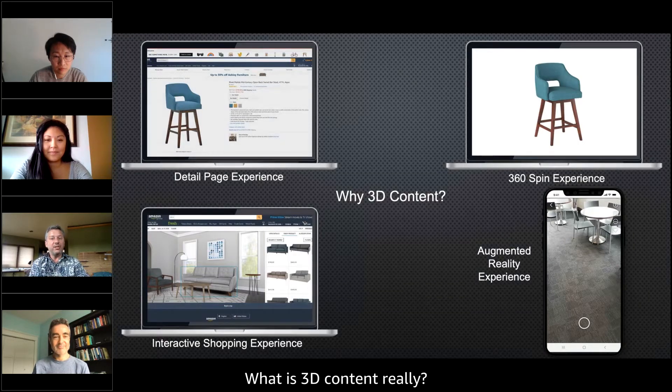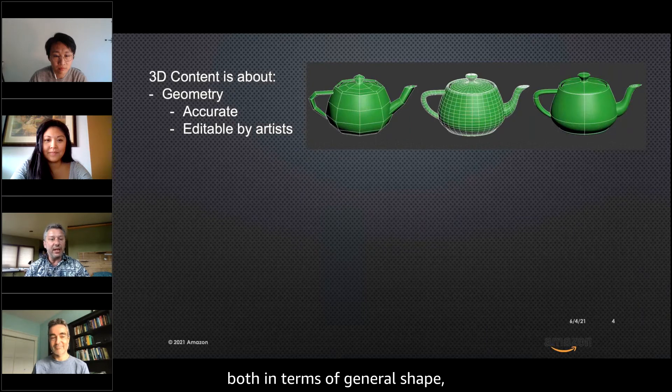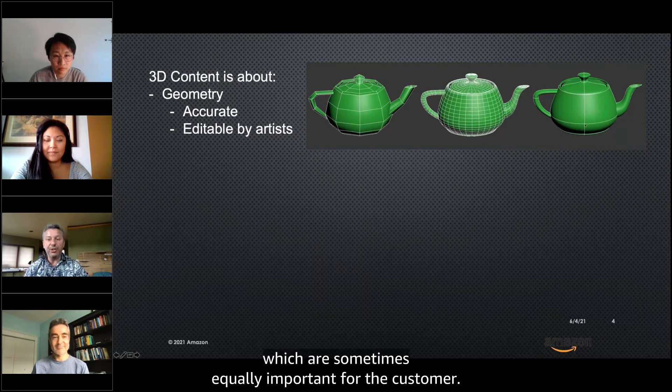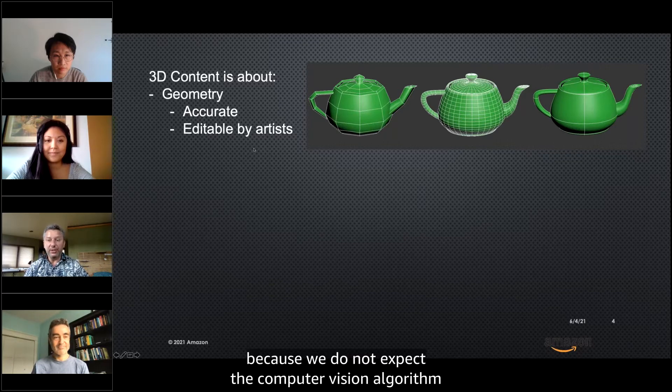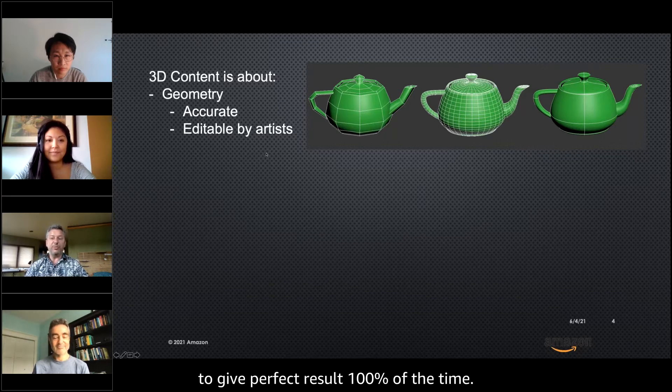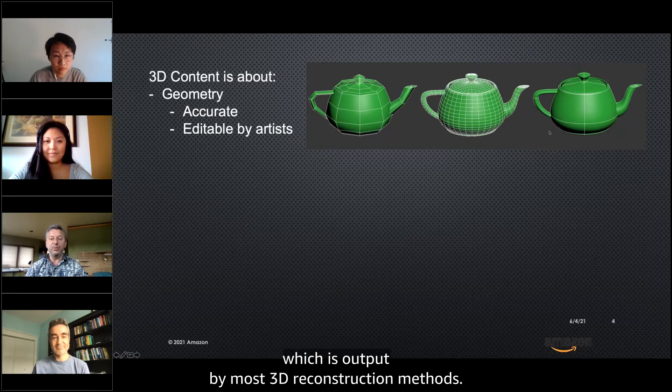So what is 3D content, really? Well, 3D content is first about geometry. It has to be accurate both in terms of general shape, but also in terms of small details, which are sometimes equally important for the customer. It also has to be editable by artists, because we do not expect the computer vision algorithm to give perfect results 100% of the time. So we prefer higher-level primitives and movable parts rather than the triangle mesh, which is output by most 3D reconstruction methods.